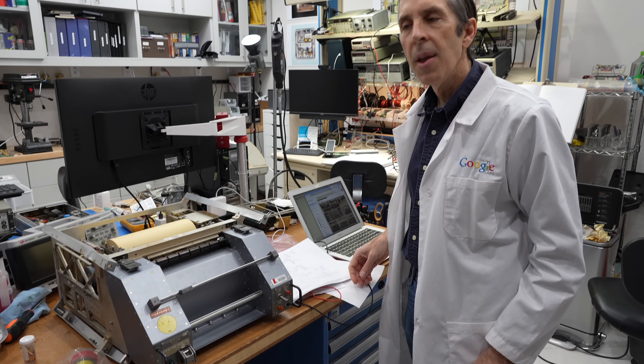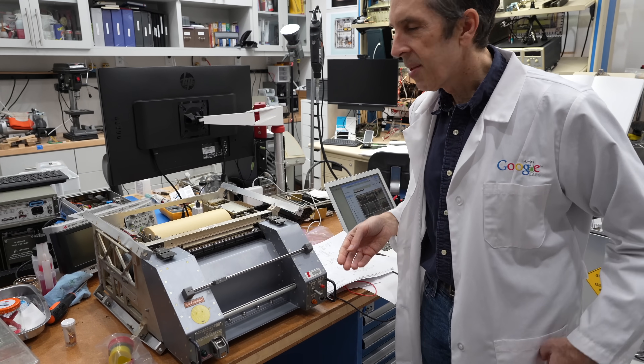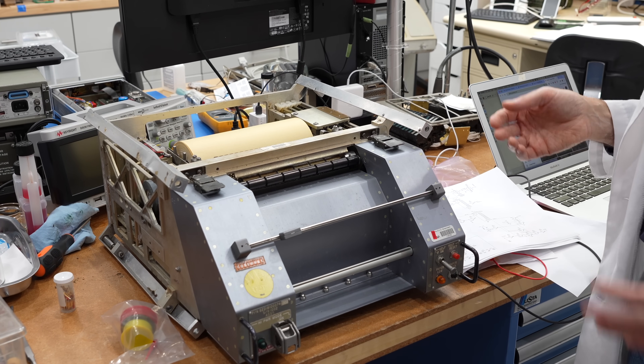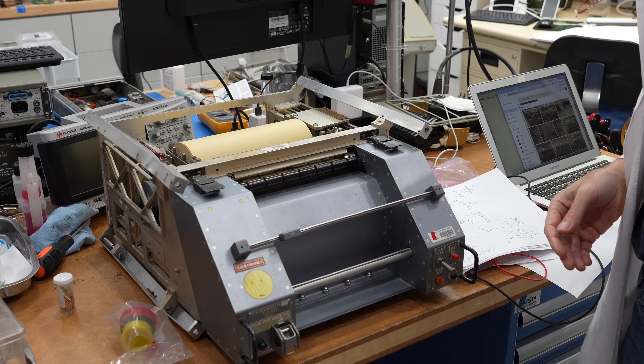Hey Mr. Ken, it looks like we have a new toy. Yes we do, this is a Space Shuttle teleprinter. They used this on the Space Shuttle so they could send text up to the shuttle and print it for the astronauts.